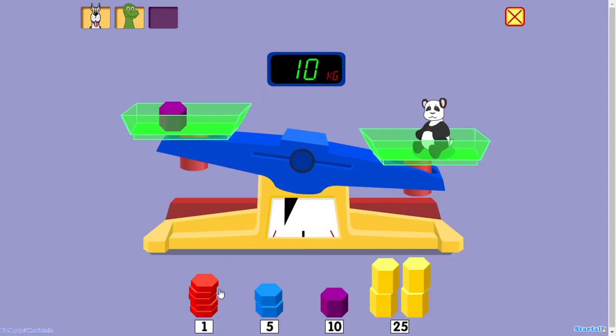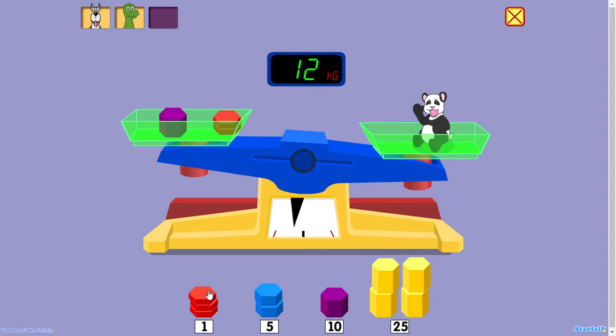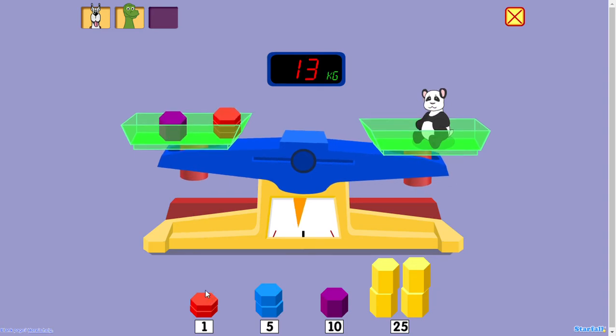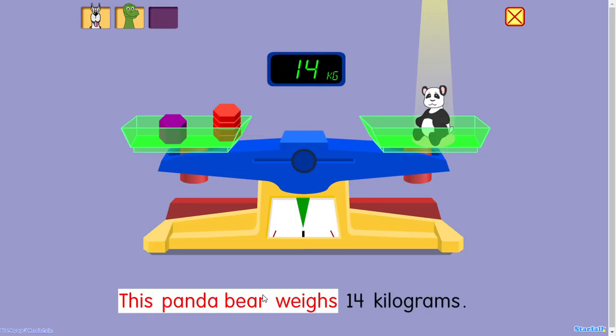10 kilograms. 11 kilograms. 12 kilograms. 13 kilograms. 14 kilograms. Well done! This panda bear weighs 14 kilograms.